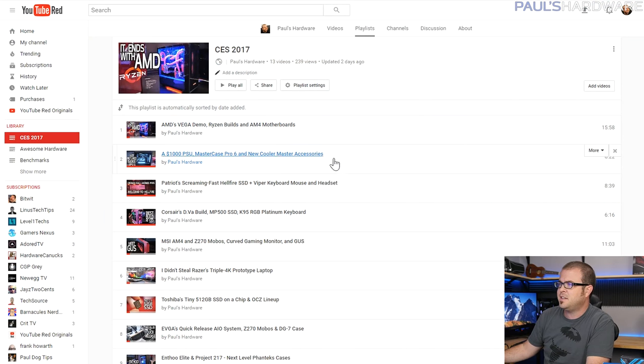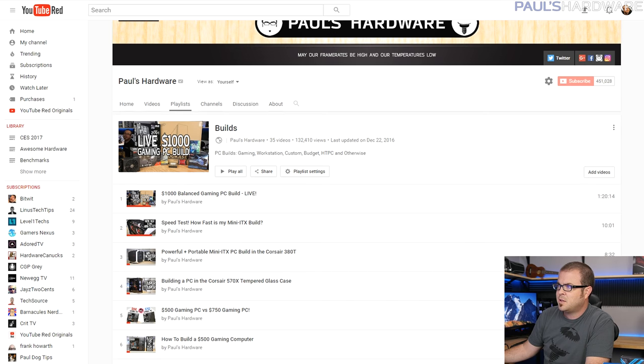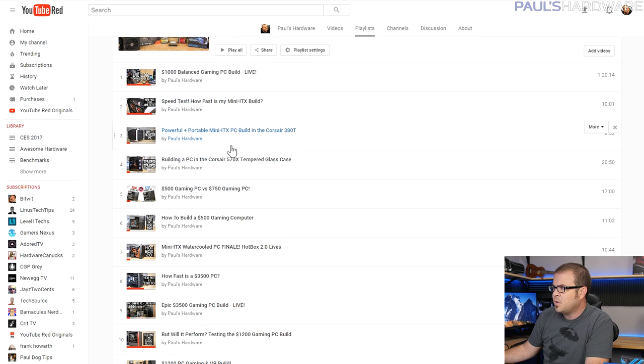I'm running a little late this month because I was at CES for the first two weeks of January. Check out that playlist if you want to see my CES coverage — tons of new stuff was announced, though not a lot of it is available yet. If you want to see previous builds like the thousand dollar December build or the mini ITX builds, check out my builds playlist — links are in the description.